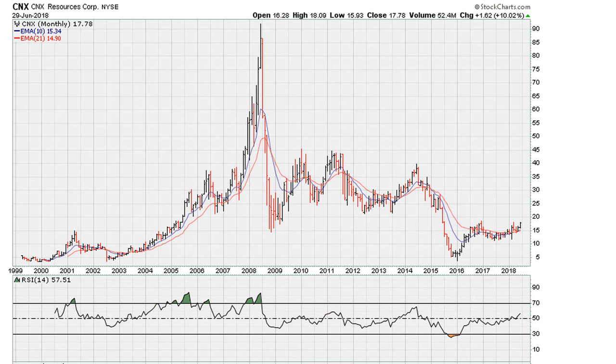Here's a stock that ended the month of June 2018 with this look. That is going back to Friday's close, which was end of the month.